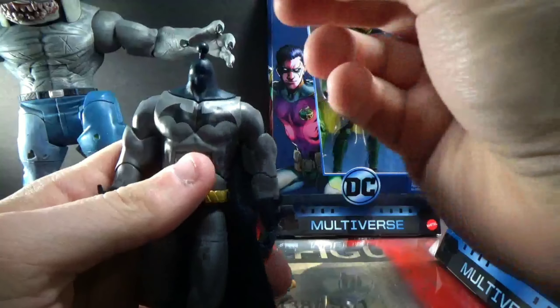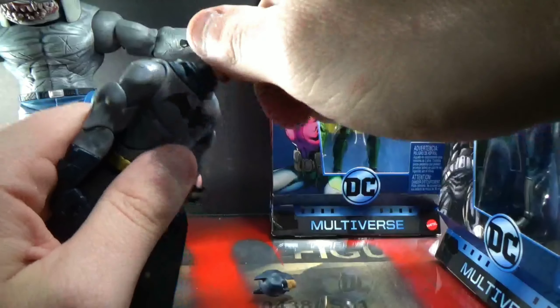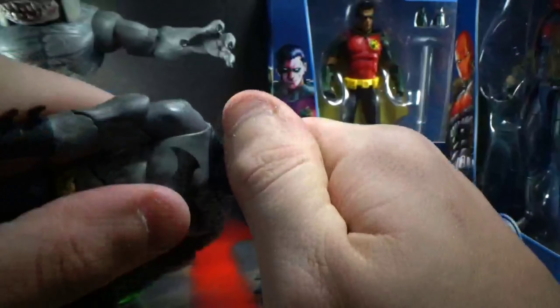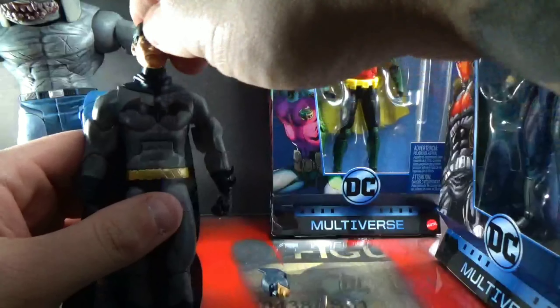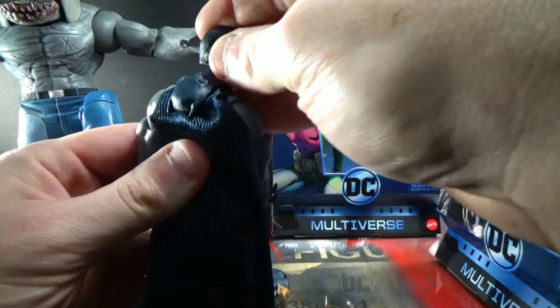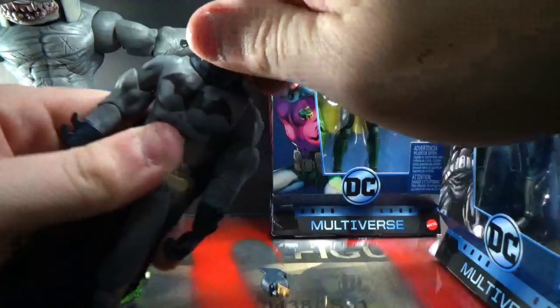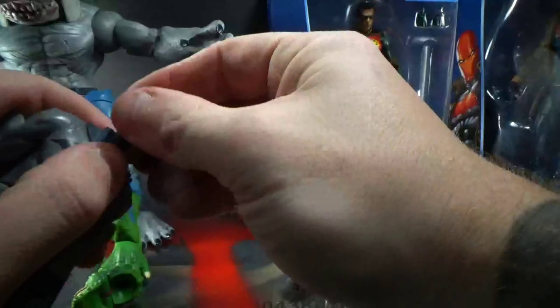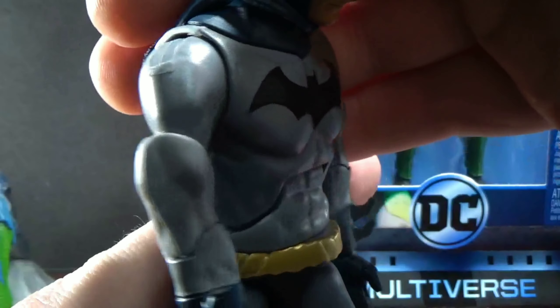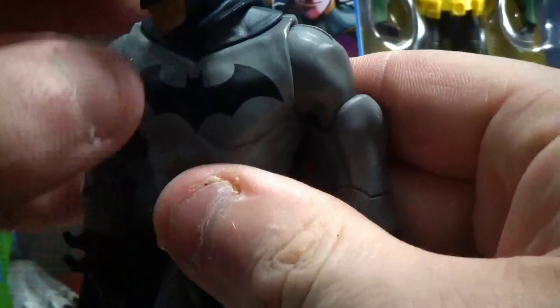Let's check the head — pop that off. It's a lot like the Wolverine head swap we've seen done a few times. Usually with Mattel it's not that easy to get heads off. This figure is going to a friend anyway. If you do toy photography, it'd be a cool shot with him looking back with his cowl down, but it doesn't go on that great. There's also a plastic quality issue right there — that's not great.